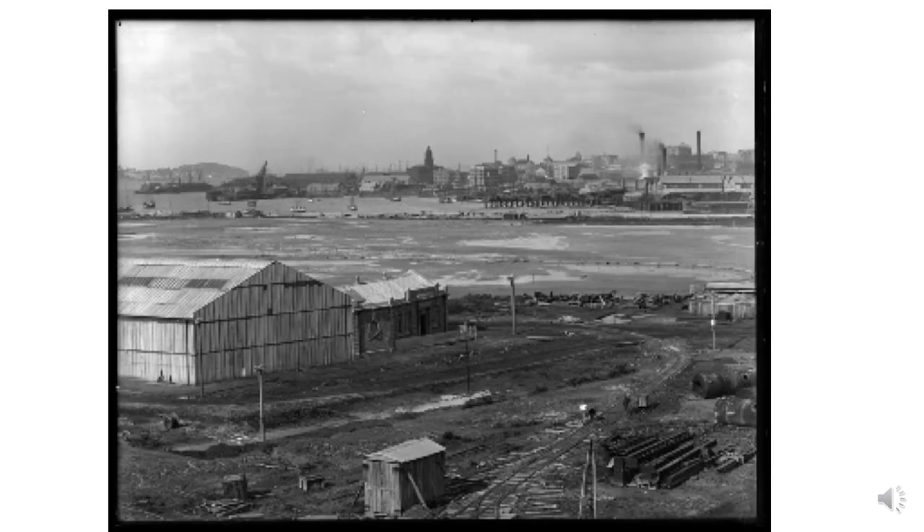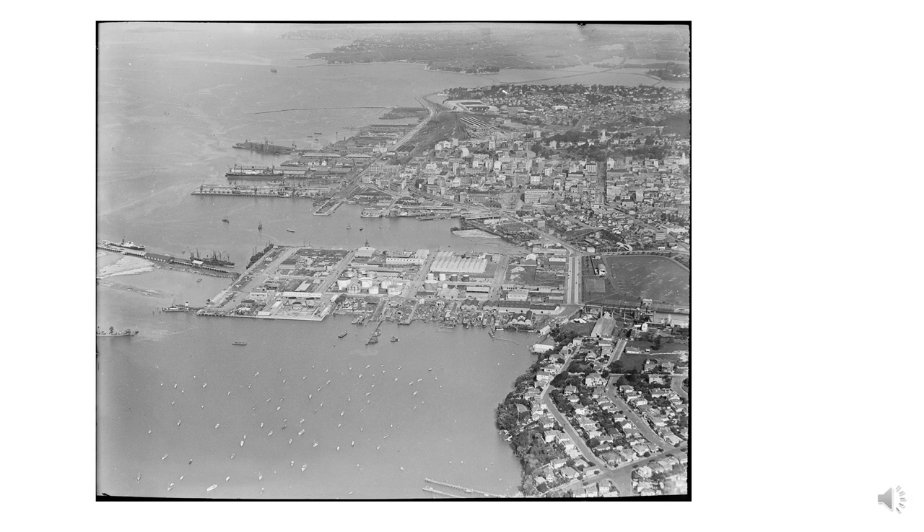In this view from 1912, the construction of the eastern seawall of what was to become the Wynyard Quarter is evident as a first step in the reclamation process. Early uses of this new land focused on the timber trade, supplying the rapid expansion of Auckland's inner-suburban housing areas. However, by the 1930s, the predominant land uses had become the slipways and boat building facilities evident along the western edge of the reclamation, and an increasing number of petrochemical storage tanks.